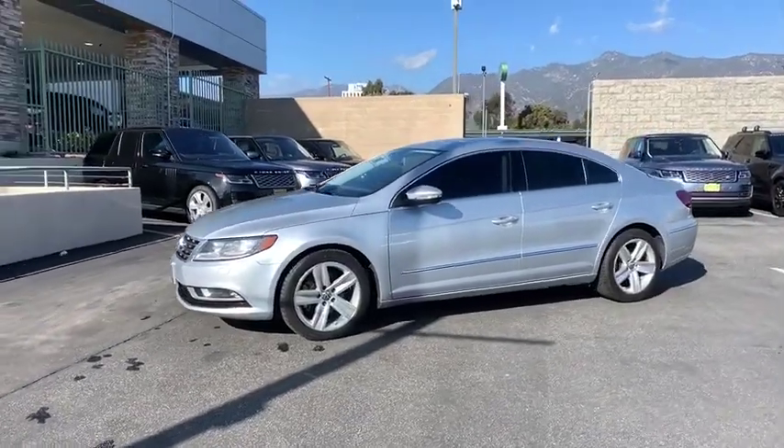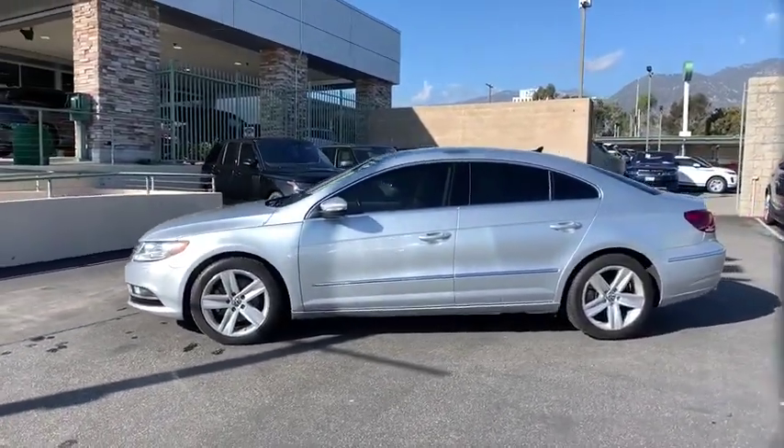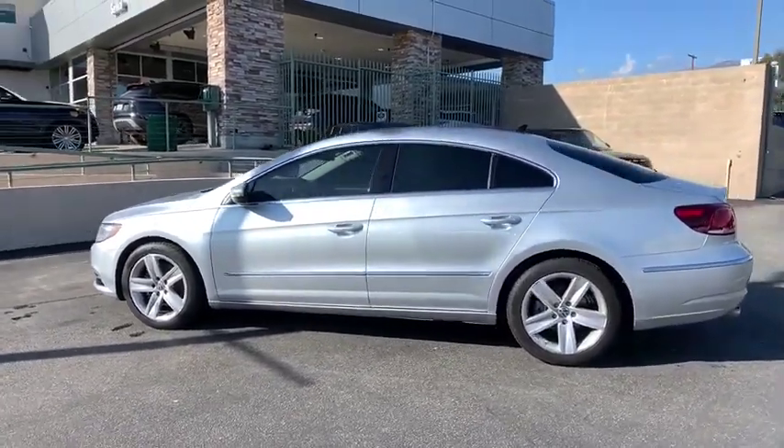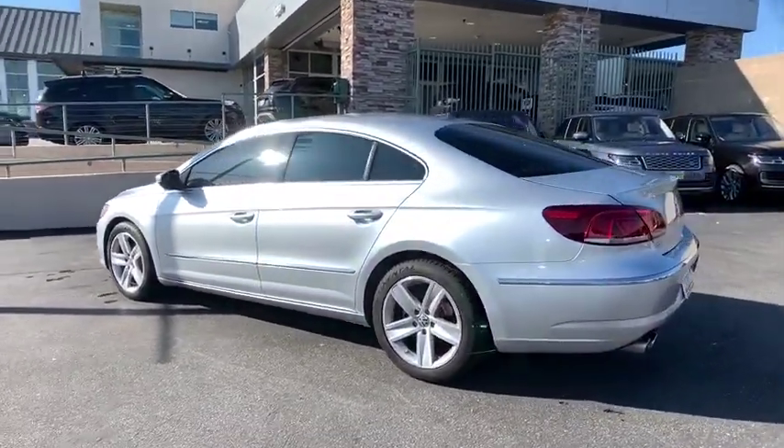We are pleased to show you the 2013 Volkswagen CC. Volkswagen CC — it's what's on the outside that counts. This vehicle has less than 90,000 miles.